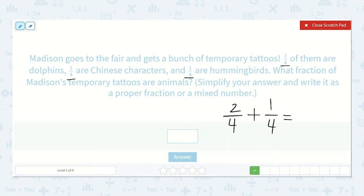So two-fourths plus one-fourth. Remember, we don't add the bottom numbers together — it stays the same. So our bottom number is still going to be fourths. Two-fourths plus one-fourth — that's three-fourths.